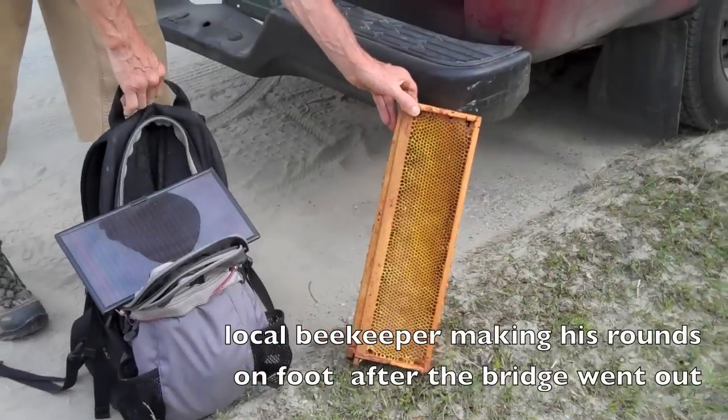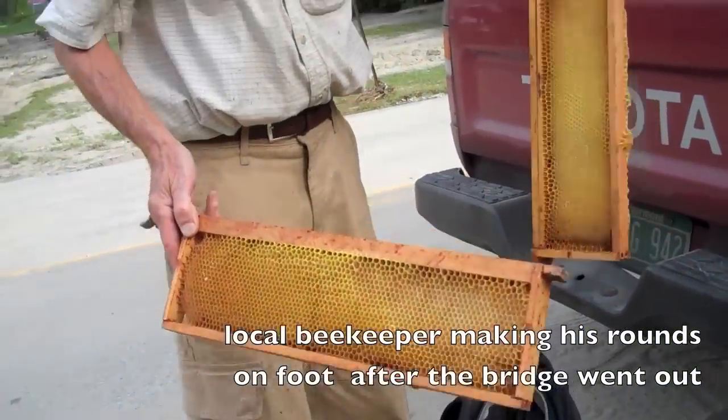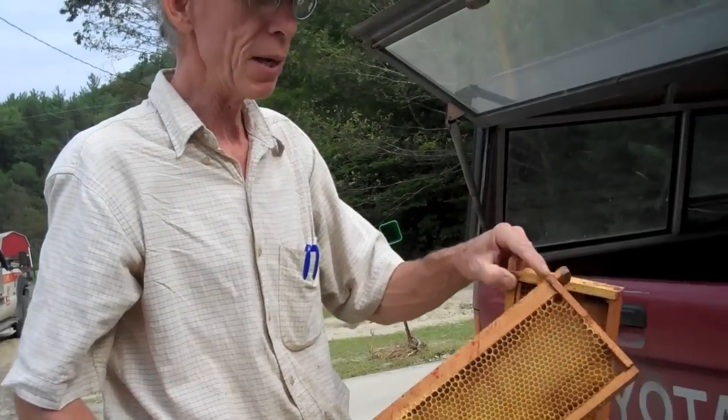Some empty frames out here. These had honey in them. They've been extracted, and I put them in other beehives on the top in an empty chamber, and they clean them up.